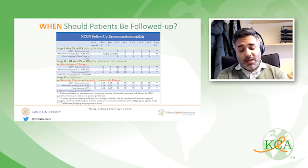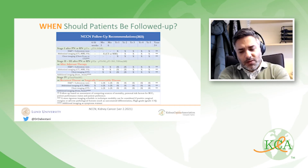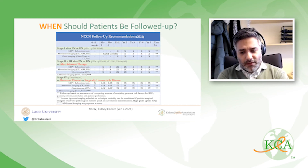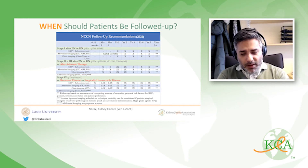All three major guidelines share the same principle: the higher your risk of recurrence, the more frequently you should be followed. All three recommend CT scan as the first choice, with MRI and ultrasound as alternatives when necessary. All three also recommend counseling patients at three or five years on their risk of recurrence versus non-RCC-related death.